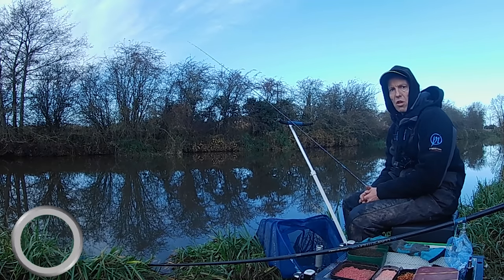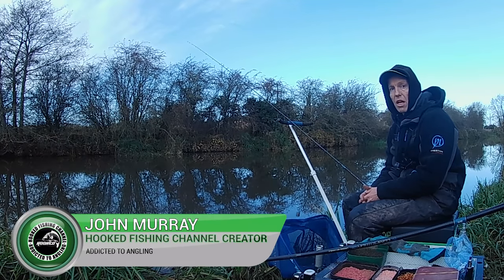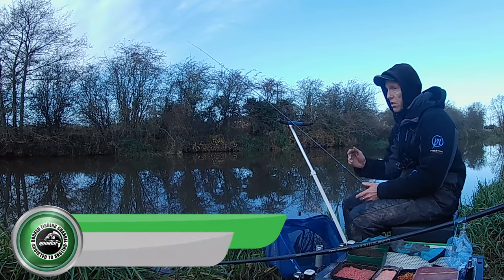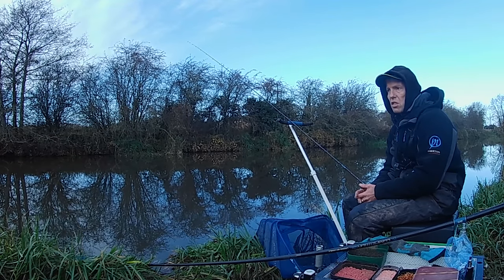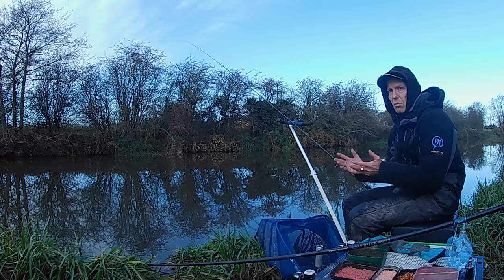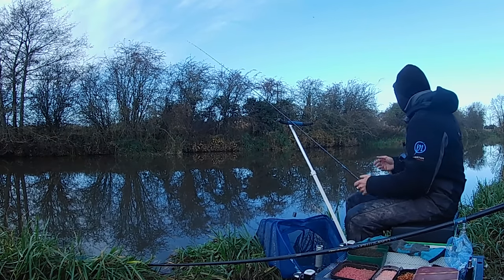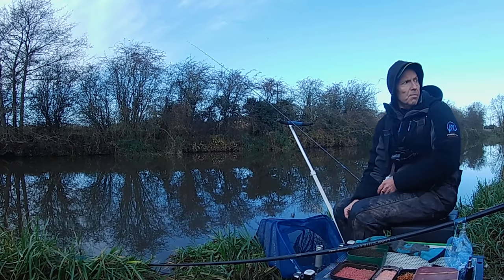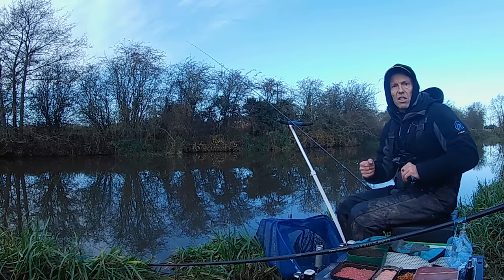Right then guys, welcome to another episode of Hooked. My name's John Murray and I'm an angling addict. Today you'll join me down on the banks of the River Derwent at Sutton. This is a deep water venue, renowned for its winter sport, and I've come with a sort of two rod approach today. I was going to fish the pole but the banks are absolutely horrible down here.